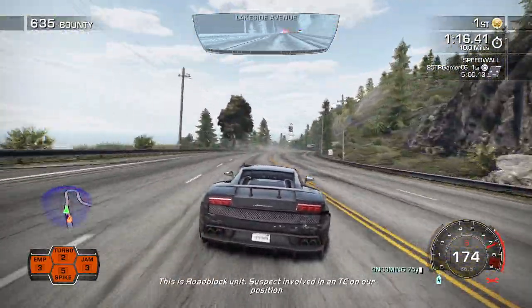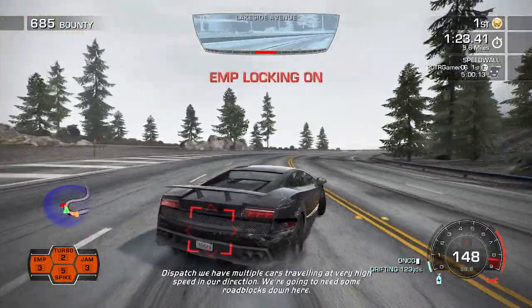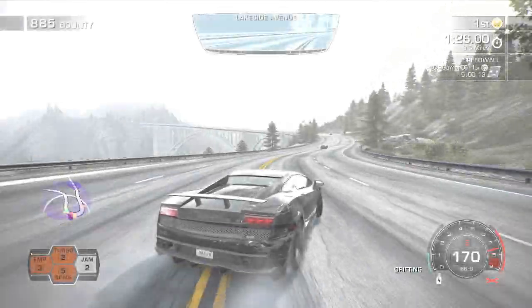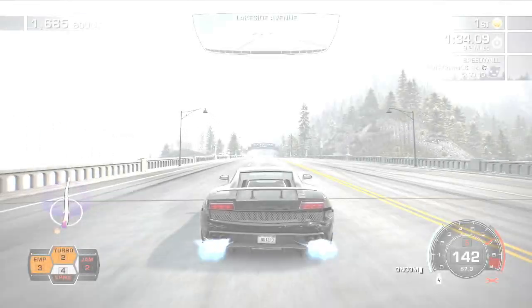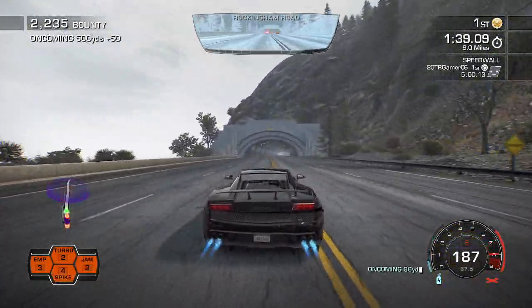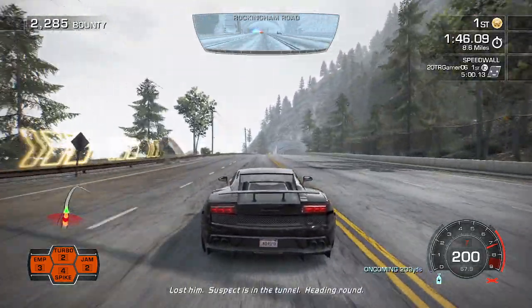This is roadblock unit — suspect involved in a team beyond our position. We're going to be right over top of you. Hold back, hold units, we're leaving. Keep moving. The body wants to continue to pursue. Last known suspects are in the tunnel, heading around.